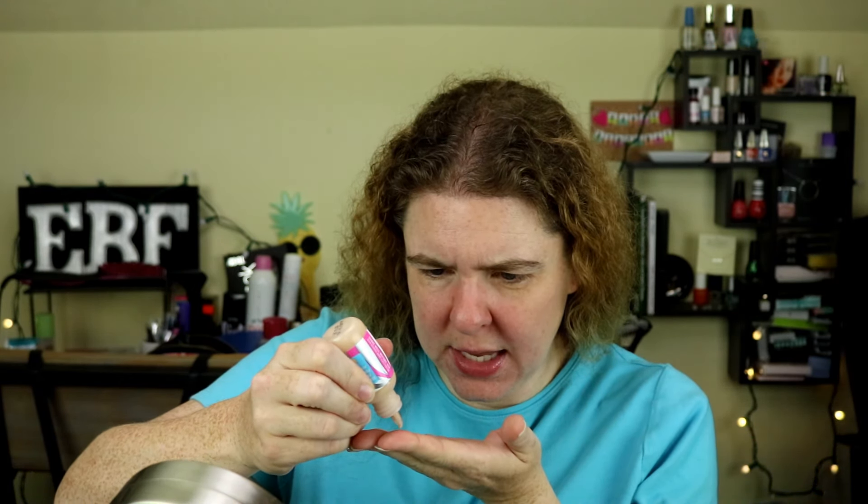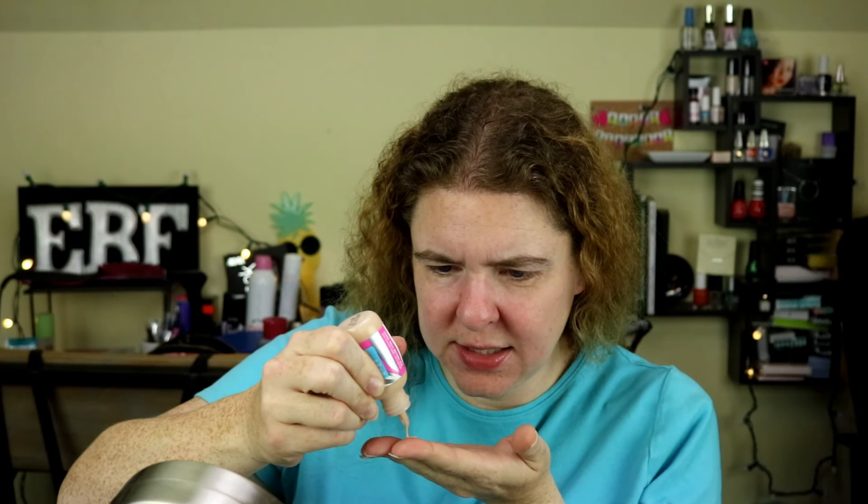This is very liquidy — at least it sounds very liquidy. Hopefully it's not ruined. I'm going to put some on my hand. It is definitely liquidy, just not as liquidy as I thought it was going to be. I'm going to go ahead and blend this into my skin — I'm going to need more, definitely.